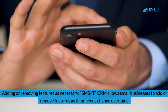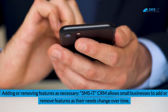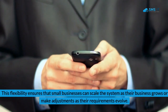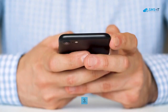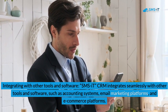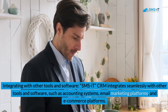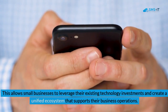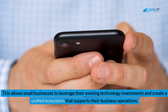2. Adding or Removing Features as Necessary. SMSIT CRM allows small businesses to add or remove features as their needs change over time. This flexibility ensures that small businesses can scale the system as their business grows or make adjustments as their requirements evolve. 3. Integrating with Other Tools and Software. SMSIT CRM integrates seamlessly with other tools and software, such as accounting systems, email marketing platforms, and e-commerce platforms. This allows small businesses to leverage their existing technology investments and create a unified ecosystem that supports their business operations.